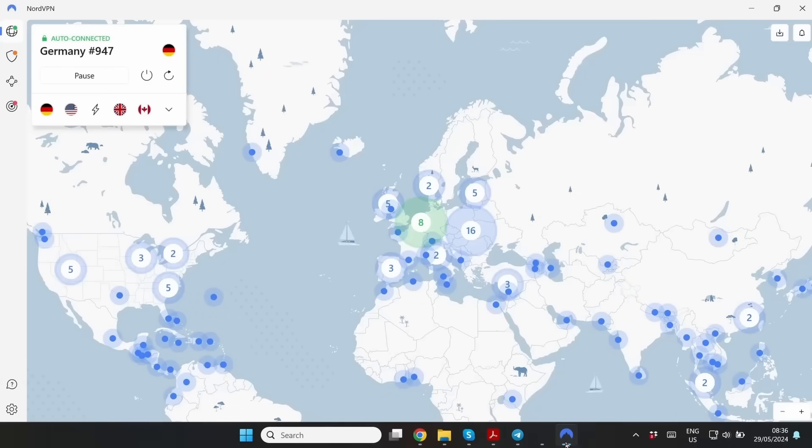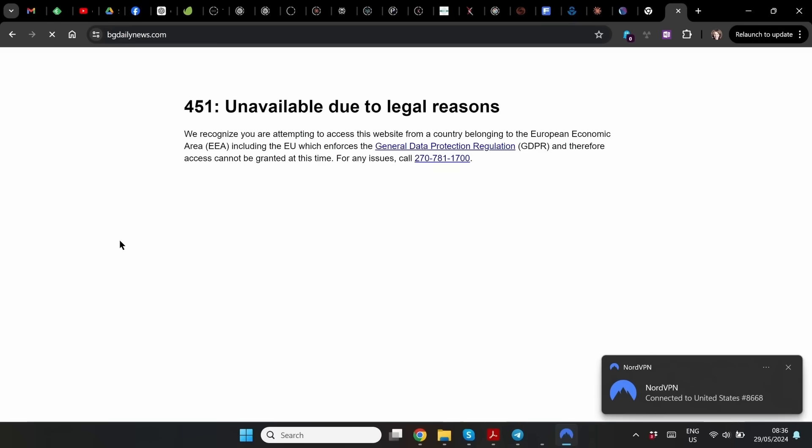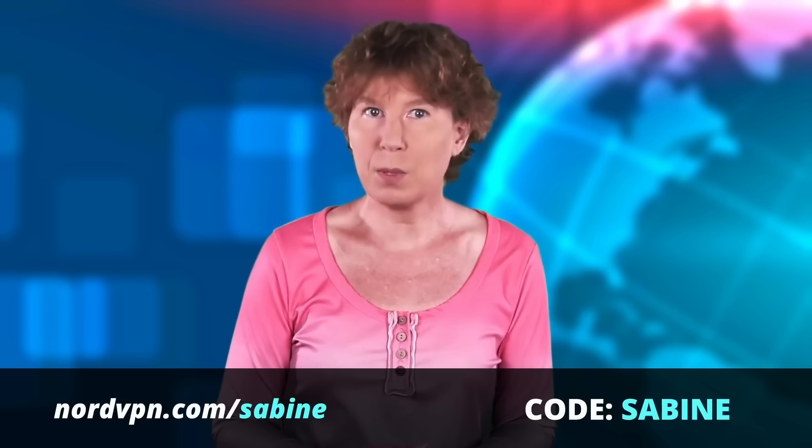NordVPN has more than 5,000 servers all over the world. Just pick a server in the United States — problem solved. You can make use of our special offer if you use the link nordvpn.com/sabine or the coupon code 'sabine'.